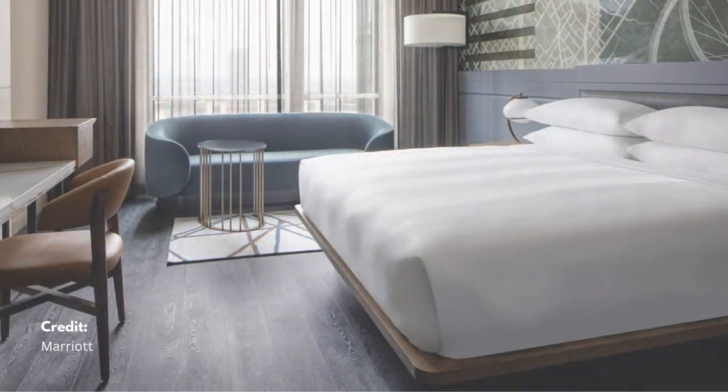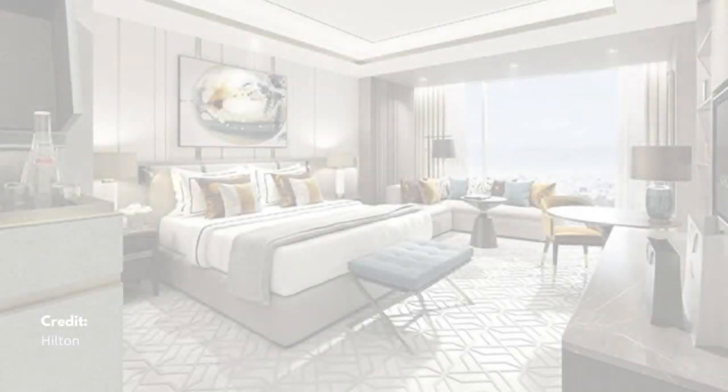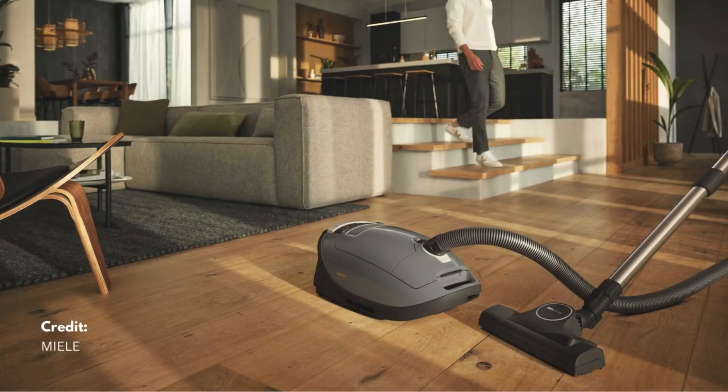Moving on to floor care. Hotels like the Marriott and Hilton maintain spotless floors with thorough cleaning routines. Use a vacuum with a HEPA filter to keep floors clean.